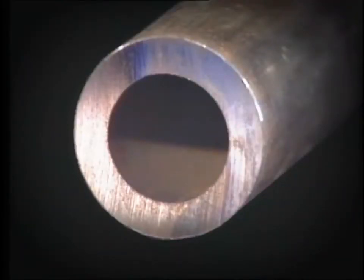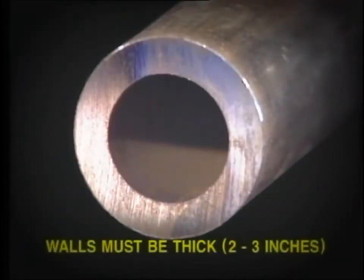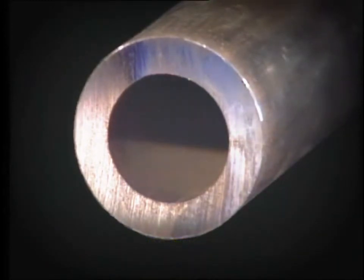In order to withstand this high pressure, the walls of the pipework must be thick, perhaps 2 to 3 inches, depending upon the pipe diameter. Steel alloy materials containing chrome and molybdenum are selected to withstand the stresses imposed by high-temperature operation. A thick layer of heat insulation is placed around the pipe to prevent heat loss to atmosphere.